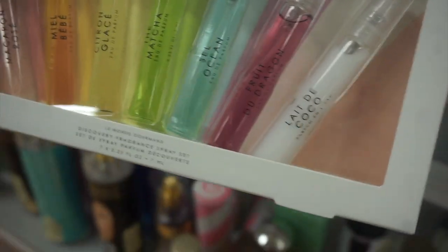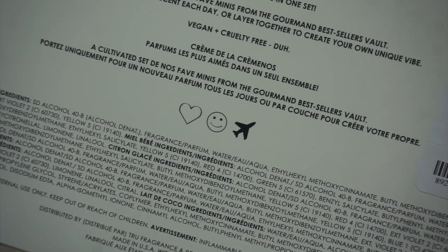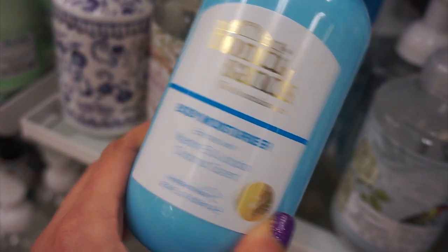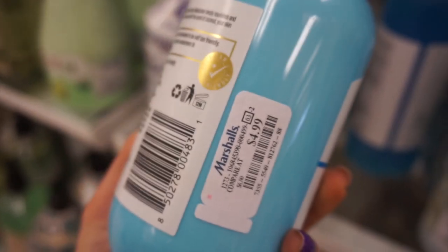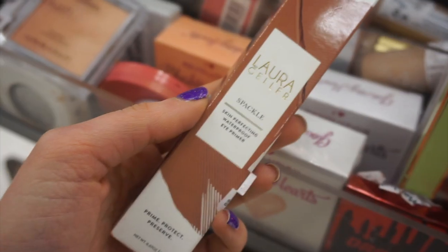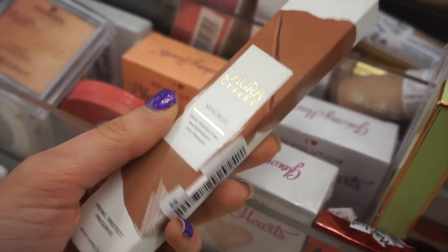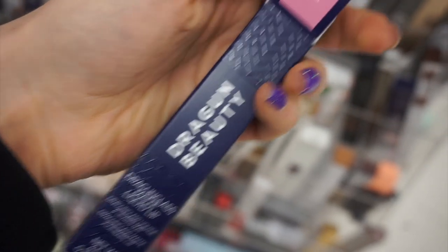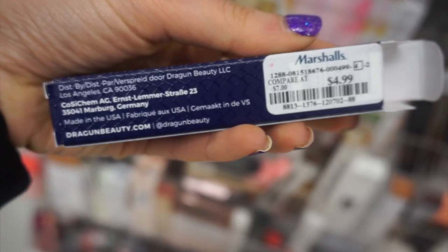I found that brand I was telling you about with the gourmand fragrances. This is a discovery set where you can try all the scents and layer them - a great way to try the brand without committing to full size, and it was only $15. This Bondi Sands moisturizer smelled really good - very beachy - only $5. Laura Geller Spackle eye primer, I haven't seen anything from Laura Geller in quite some time - this was $5.99. More Dragon Beauty: the Dragon Glass Matte in a dusty rose color for $5.